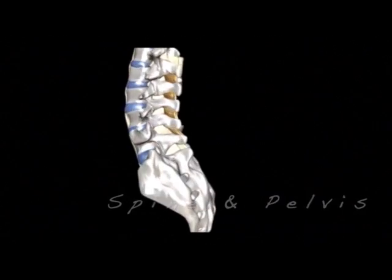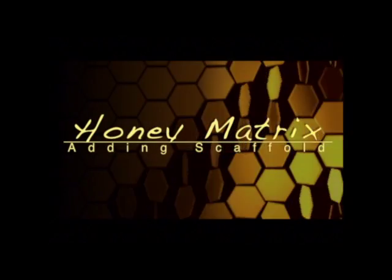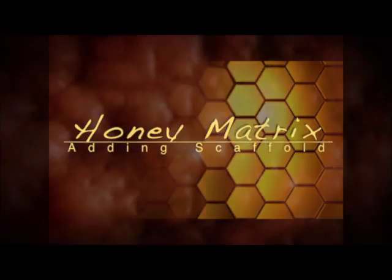Even the spine — cervical, thoracic, and lumbar — as well as the pelvis and hips, and the TMJ. At Gekko, we also use Honey Matrix, which can make PRP work better.